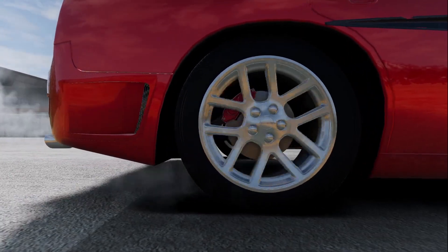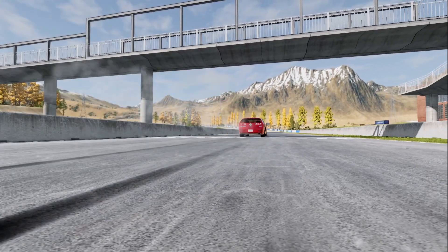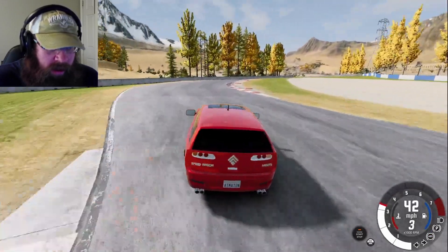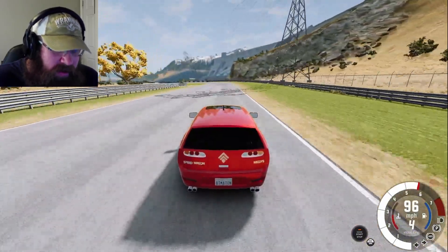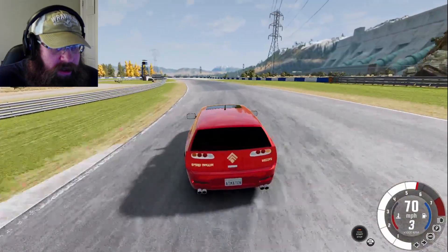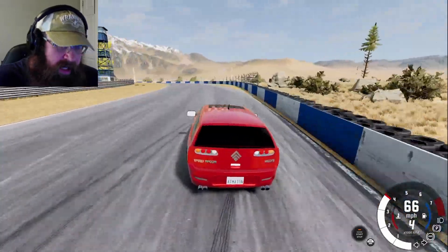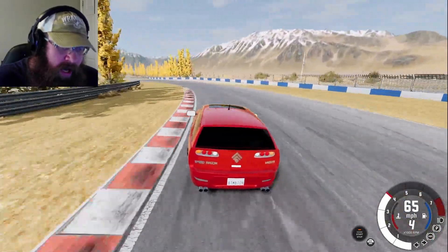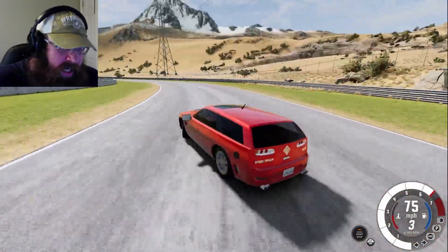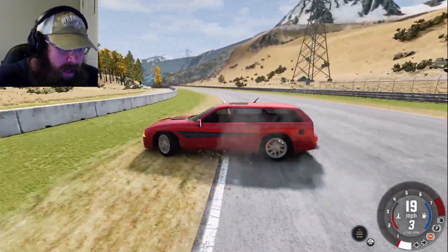Can this massive four-thousand-pound lump of American excess really beat German engineering? Let's find out. That V8 sounds good, revving up to seven thousand. Because it's rear-wheel drive it is a little tail-happy, but it also turns in so much more easily — not nearly as much understeer as the ETK. Look at that — right on the apex, lovely. Oh, I may have overcooked this one a bit — I overcooked that one a lot.